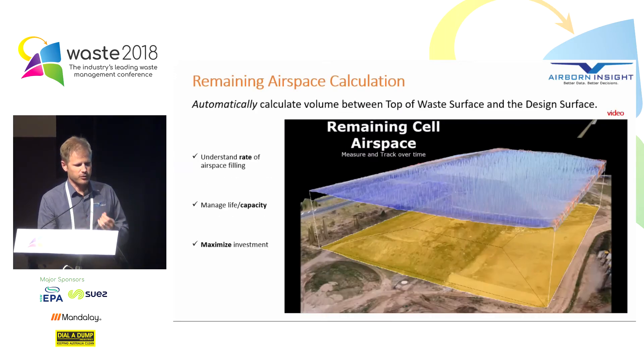The first thing we can talk about is remaining airspace waste calculation. We can automatically calculate the volume between the top of the waste surface and a design surface for that fully constructed cell, and we can do that extremely easily. Once that design is in the system, it's automatically checked with every drone survey we do. This is really good for managing the life of the cell and getting the most out of the investment.